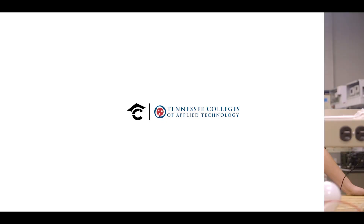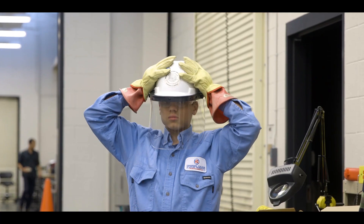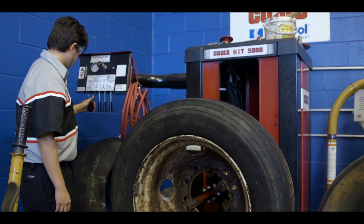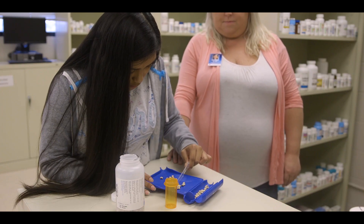The CMCSS Early Technical College is housed on the Clarksville campus of the Tennessee College of Applied Technology. Junior and senior high school students have the opportunity to earn their high school education while simultaneously completing TCAT program coursework.